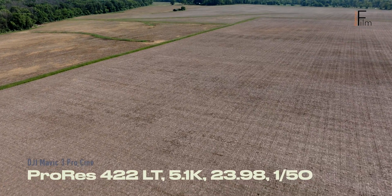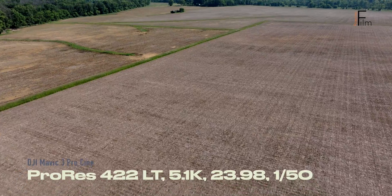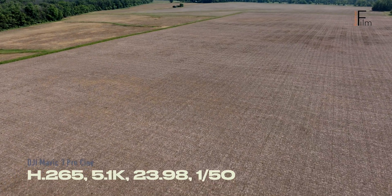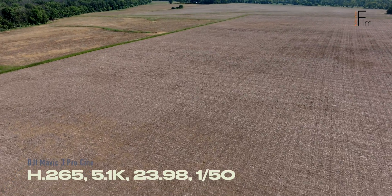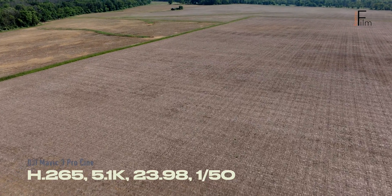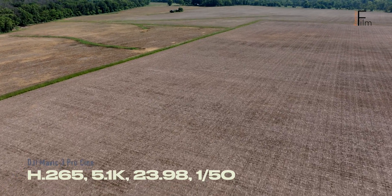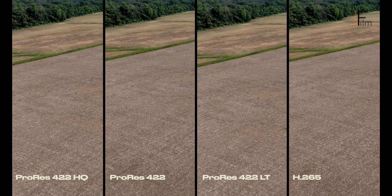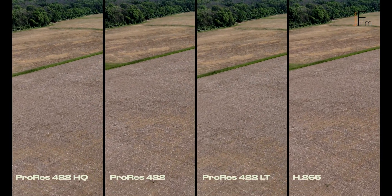There are three primary reasons when we go with ProRes over H.265. The first is data rate — the data rate of ProRes can be 10 times that of H.265. The second is bit depth. The bit depth with ProRes is always 10-bit 422 on the drone, while H.265 can vary between 10-bit 420 and 8-bit 420, depending on which particular camera is used and whether or not log is used.